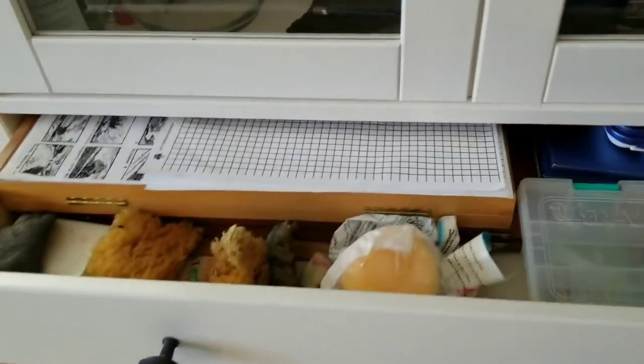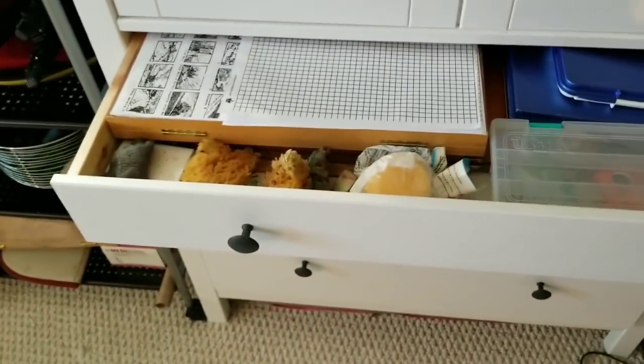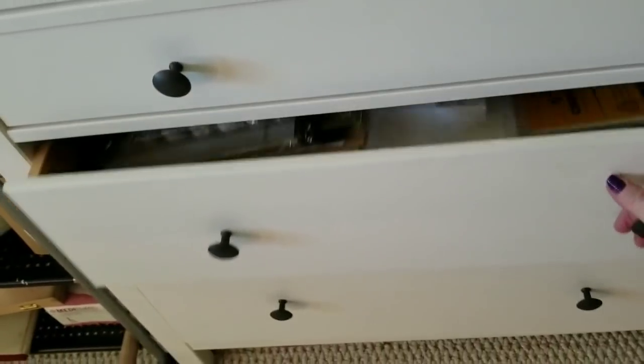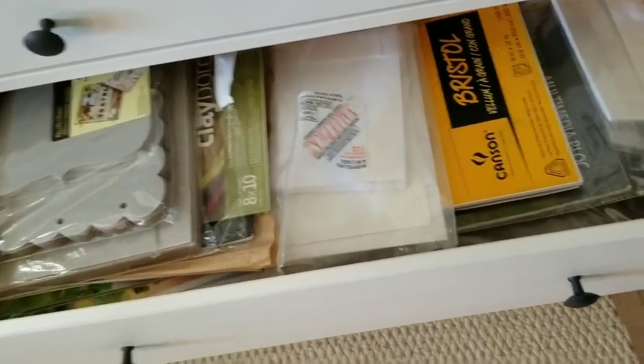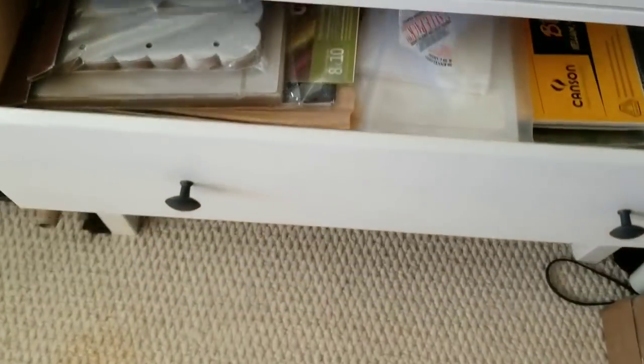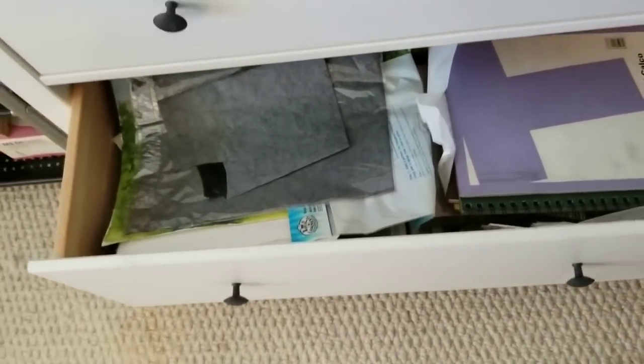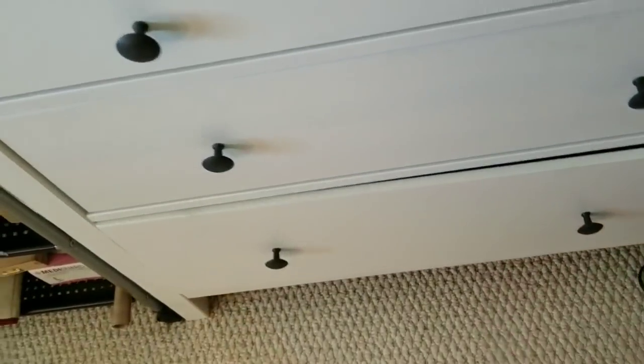In the drawers here I've got some old palettes and different things like that, some sponges. Down here I have papers, envelopes, and graphite papers stored on the bottom — these are all pretty much full.